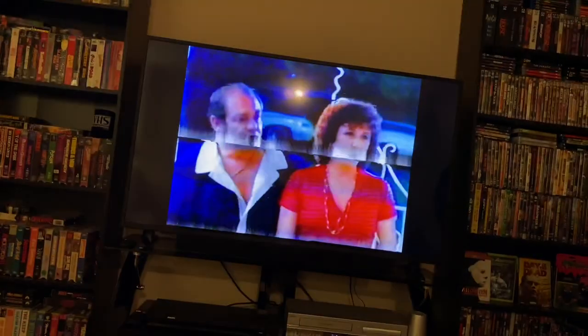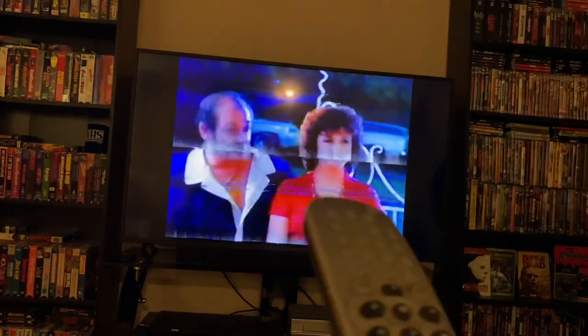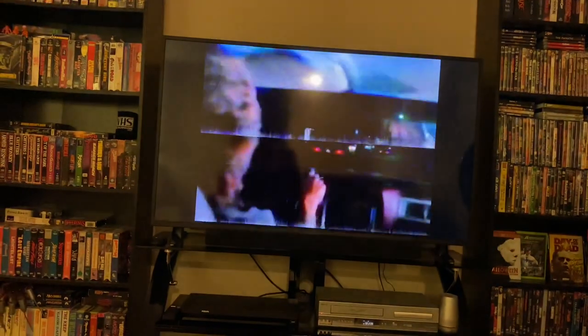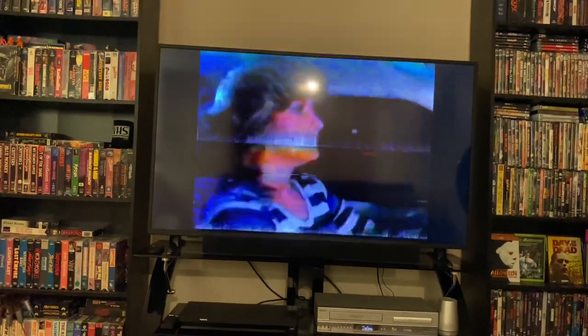You gotta love the VHS misleading cover art. As you can see I'm fast forwarding — nothing is going on. It's just a bunch of talk at this house. No killings or anything insane like that. I honestly can't take any more of this one. It's just a bunch of dialogue, very boring and dry. Let's go check out the last one, Sinners Blood. Hopefully that one makes up for this one.